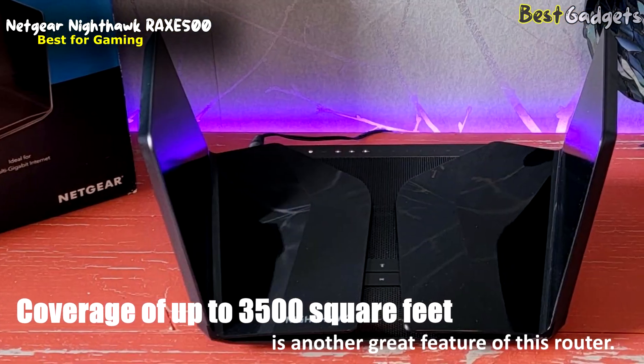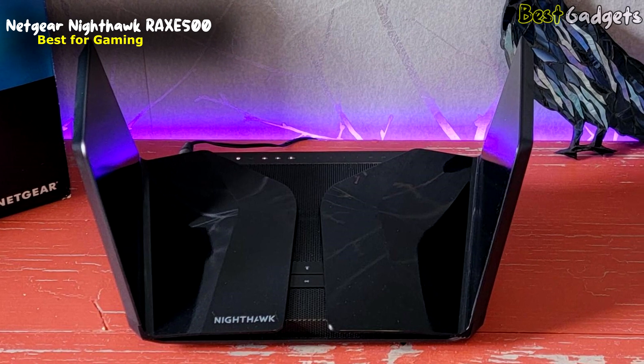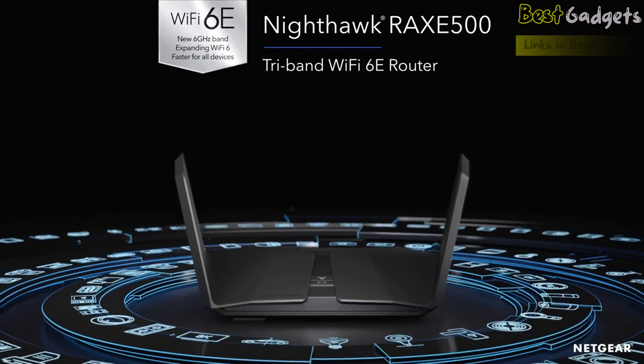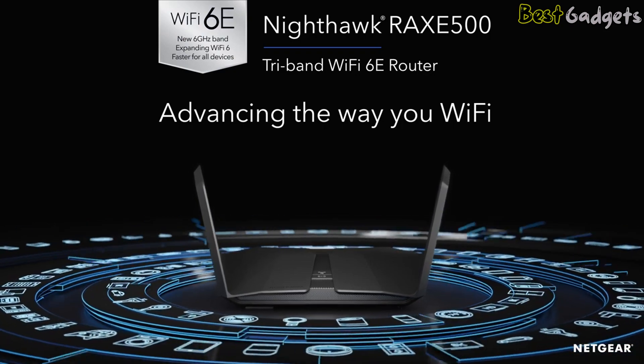Coverage of up to 3,500 square feet is another great feature of this router — more than enough for even large houses, with optimized antennas helping to ensure a good connection wherever you are. The Netgear Nighthawk RA-XE500 is much more than just a pretty face. If you want both speed and stability for your online gaming sessions, the Nighthawk is the way to go.